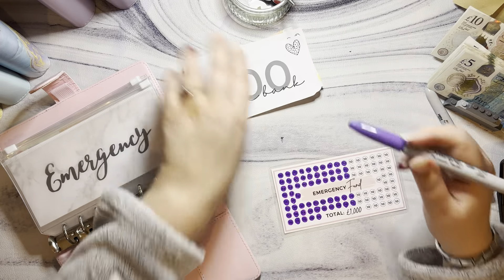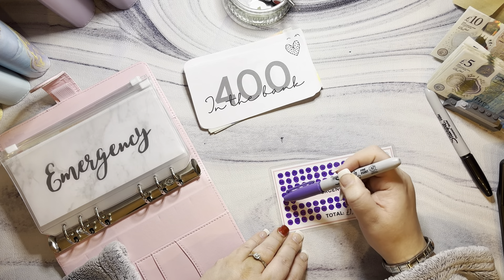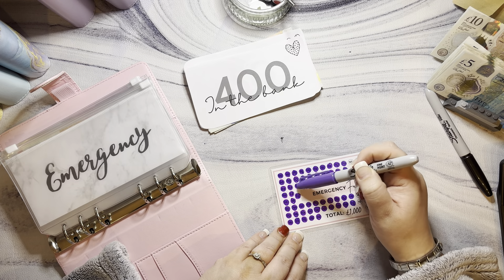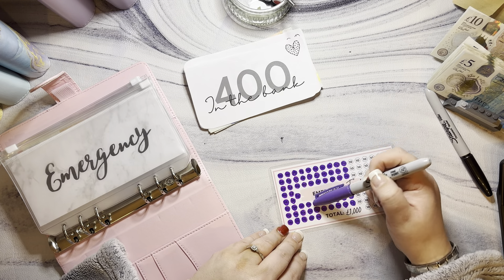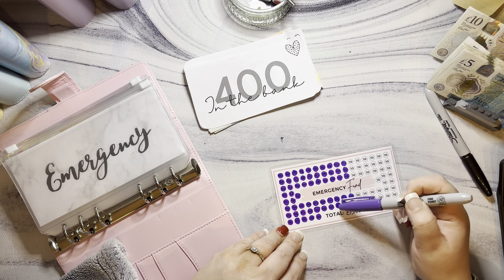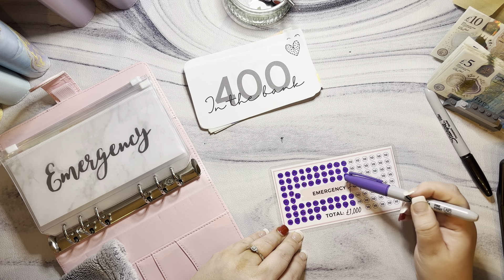So there should be 58 of these done. Counting: 1, 2, 3... all the way up to 60. What is going on? Do you know what, guys, I'll check that off camera because I was tired.